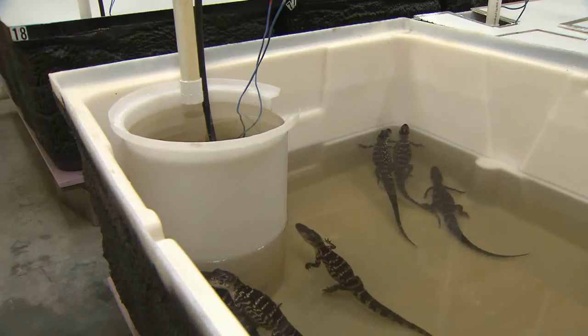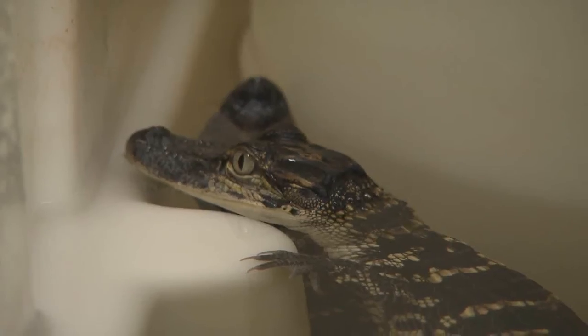The facility can hold more than 200 alligators with enough space to grow them out to four feet, which is considered marketable size.